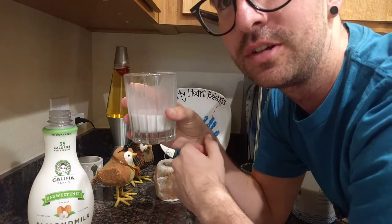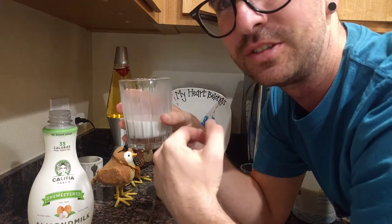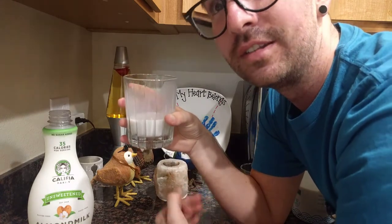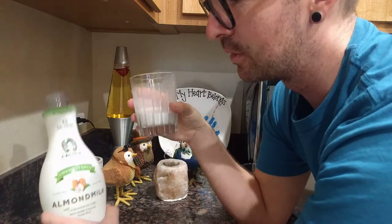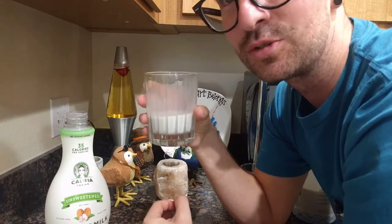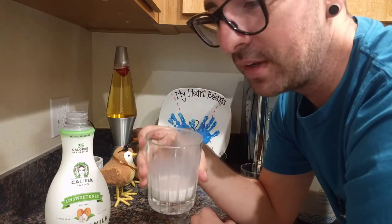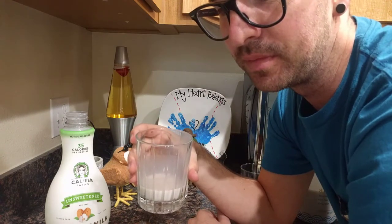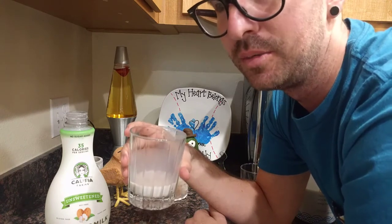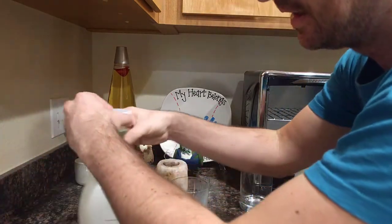I started with Silk almond milk that was sweetened with vanilla, and the vanilla just tastes like birthday cake frosting. So I went to unsweetened, and that tasted more like almonds. Then I switched over to Califia Farms, and now it tastes like you're actually drinking almonds. It's good. I wouldn't consider it tastes like a treat like vanilla, but I don't want vanilla — I wanted almond milk. So this tastes wonderful. I like it.